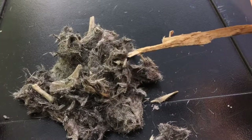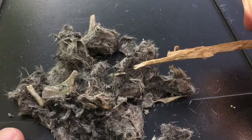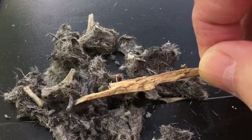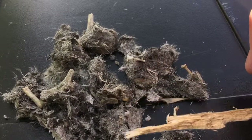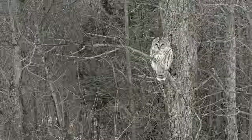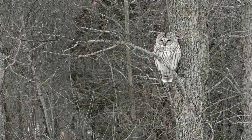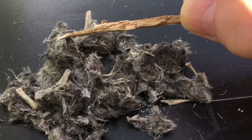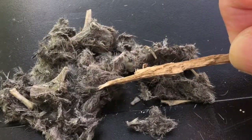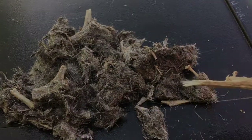So this was a pretty exciting find — this is something that I enjoy very much. That's what's left of some sort of rodent, I'm guessing, from last night's dinner of some owl — I'm assuming maybe a barred owl. We've got bones, we've got fur, and not much else. I think everything else was digested. I hope you enjoyed this as much as I did.